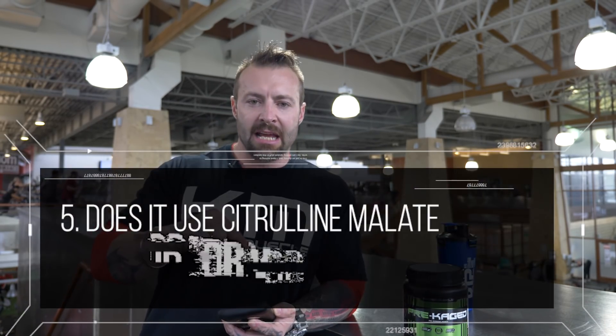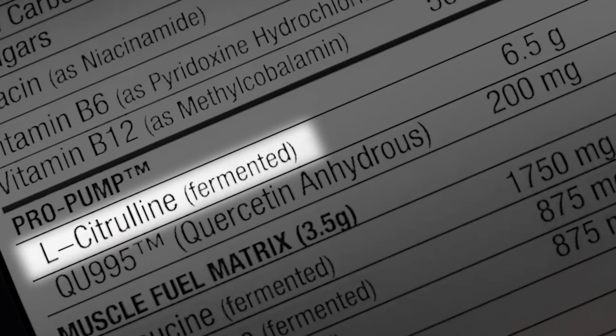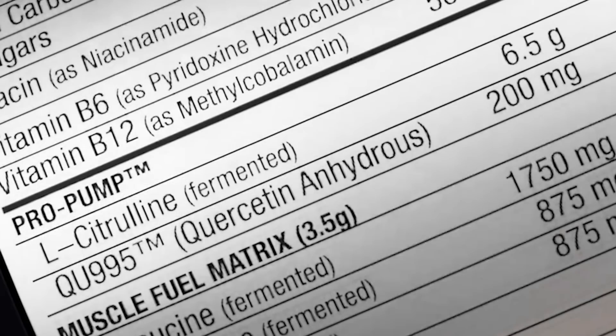Does it use citrulline malate or pure citrulline? You need to go for pure citrulline. Citrulline malate is citrulline bonded with malic acid, and a lot of the studies that back up citrulline malate use a very expensive form sourced from Spain. Most companies in the US don't use that version — they use citrulline next to malic acid bonded 50-50, so you may only get 50% citrulline. That's why you want pure citrulline to improve blood vasodilation and pump.